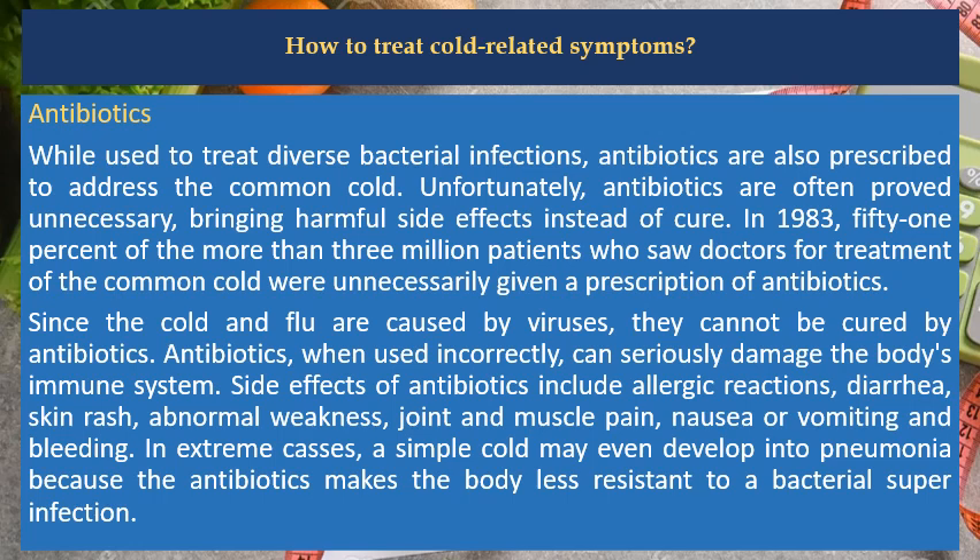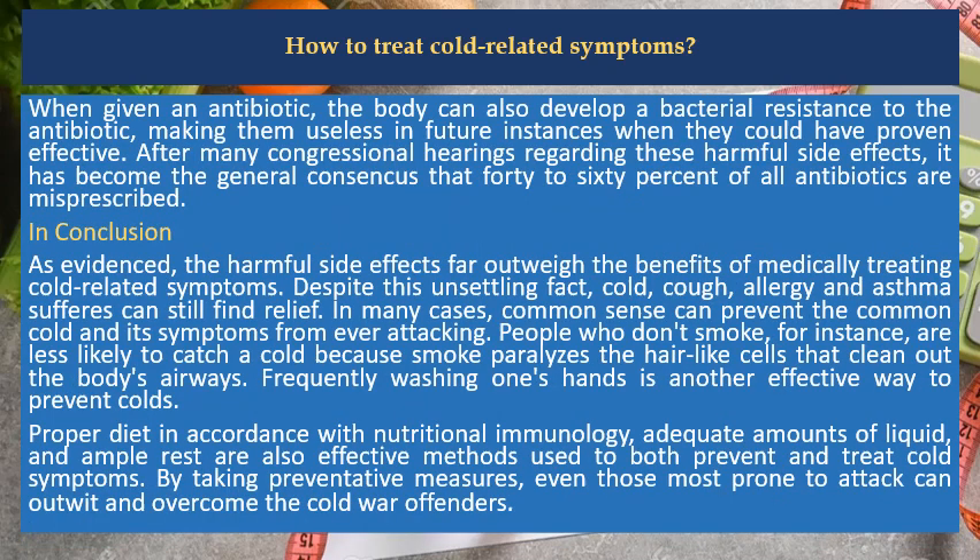Side effects of antibiotics include allergic reactions, diarrhea, skin rash, abnormal weakness, joint and muscle pain, nausea or vomiting and bleeding. In extreme cases, a simple cold may even develop into pneumonia because antibiotics make the body less resistant to a bacterial superinfection. When given an antibiotic, the body can also develop a bacterial resistance, making them useless in future instances when they could have proven effective. After many congressional hearings regarding these harmful side effects, it has become the general concern that 40–60% of all antibiotics are misprescribed.